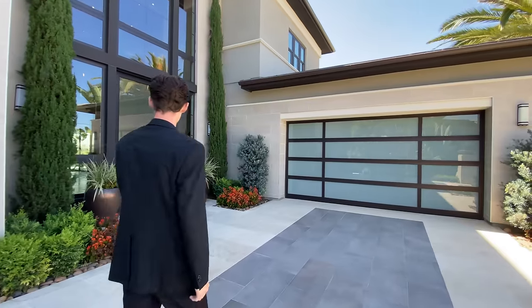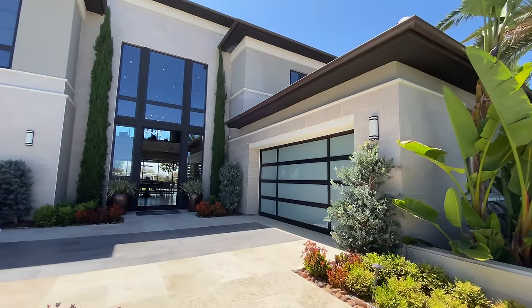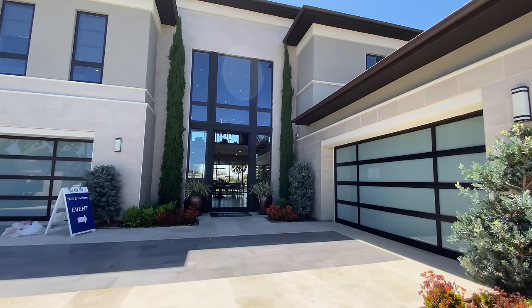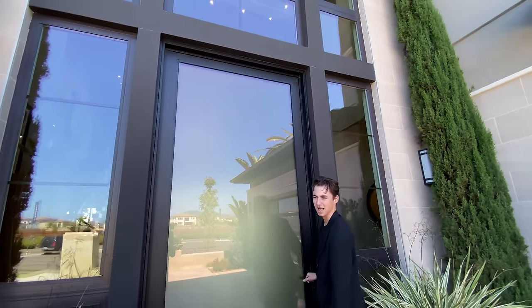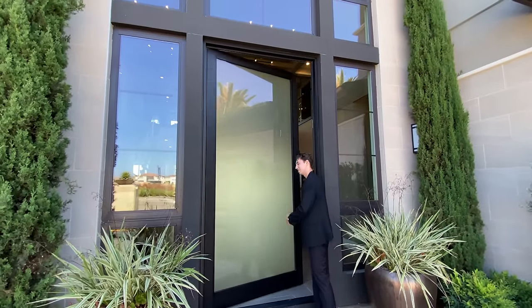As we're coming up, you're also going to notice the colorful plant life and the bright shrubs. And then as you're entering, you've got this massive doorway. I'm 6'3" and just look at the size of that. That's a big door. Let's go inside.